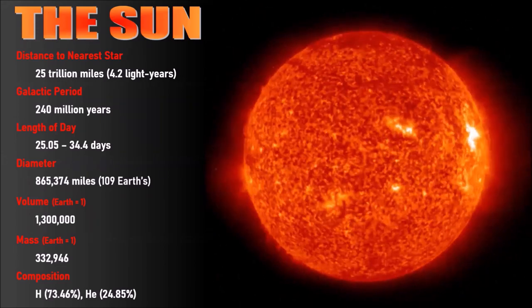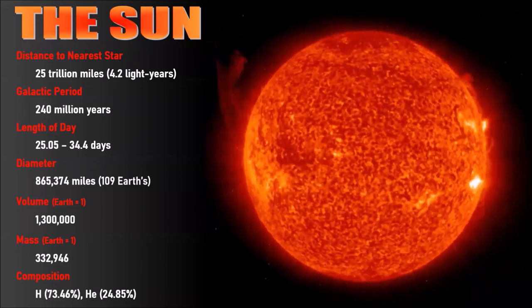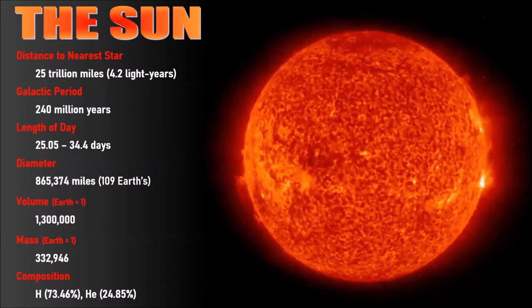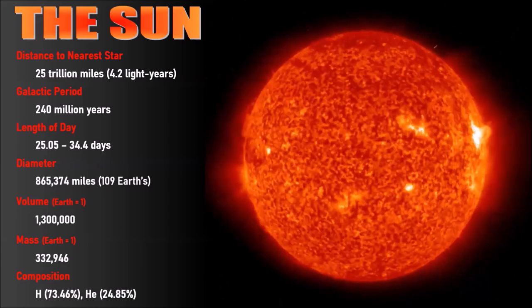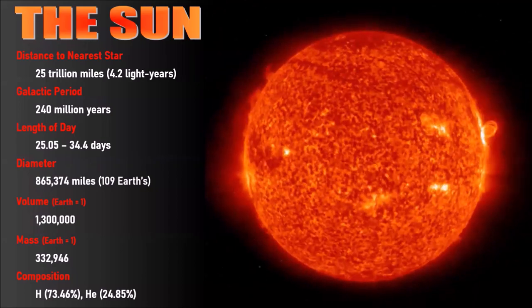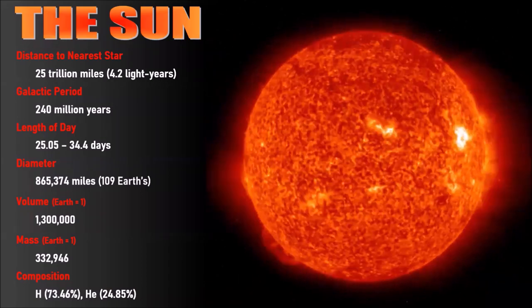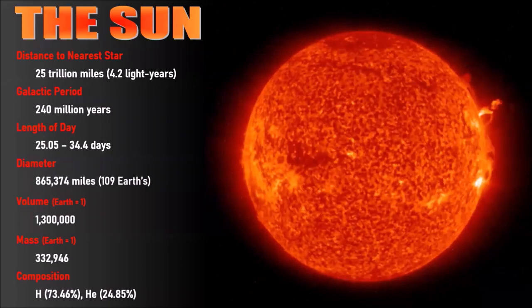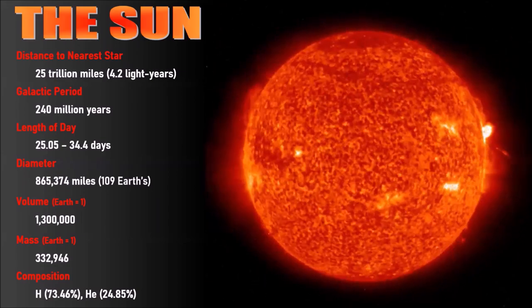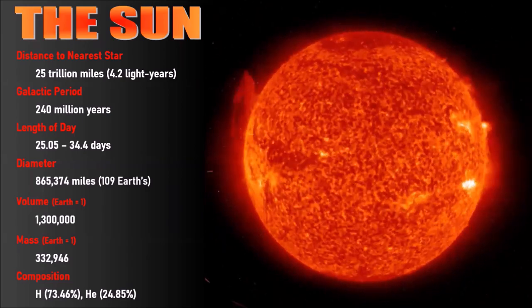Everything else in the solar system is bits of leftover debris from its formation 4.5 billion years ago. Deep down in the core, the temperature is 15 million Kelvin — about 27 million degrees Fahrenheit. At that temperature, stars like the sun convert hydrogen into helium. The sun converts 4 million tons of material into energy every second just to generate enough energy to balance the force of its own gravity.